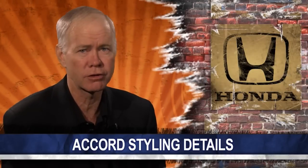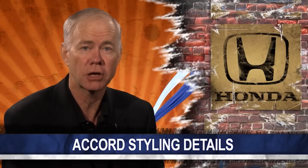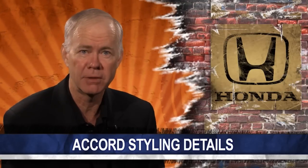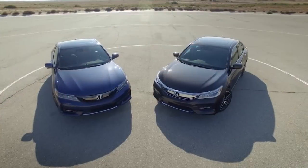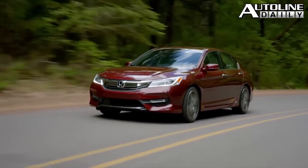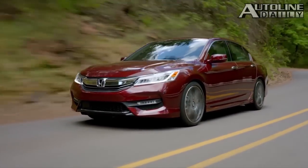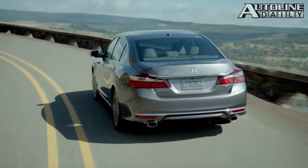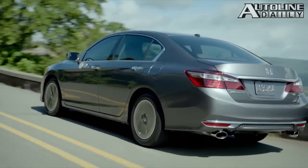Honda's making a big push with new products this year. First, it was the small crossover, the HR-V, followed a couple of months later by the eight-passenger Sport Utility Pilot. Last week, we got our first look at the refreshed 2016 Accord. Yesterday, we got a chance to drive it. Though driving impressions are still under an embargo, we got one of Honda's executives to talk about the new styling of one of the best-selling midsize cars in the market.